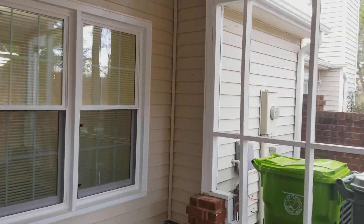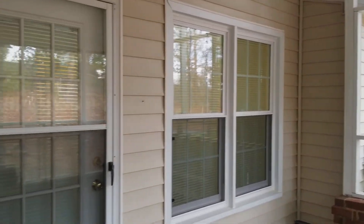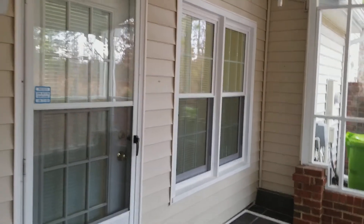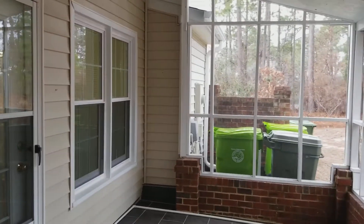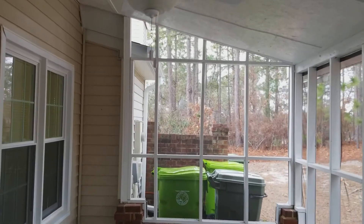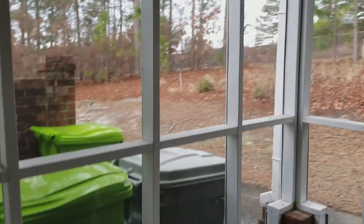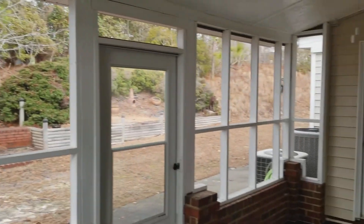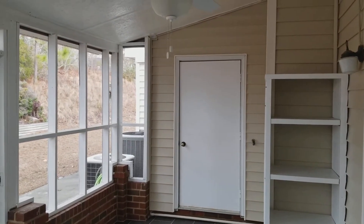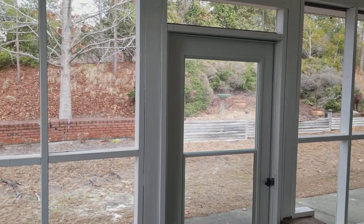As soon as you come in you have your windows right here. This door leads to the living room and also the dining room as well — very spacious. You have your ceiling fan right there. There's also some cabinet space right here and a utility closet right there as well. Let's go take a look inside the home.